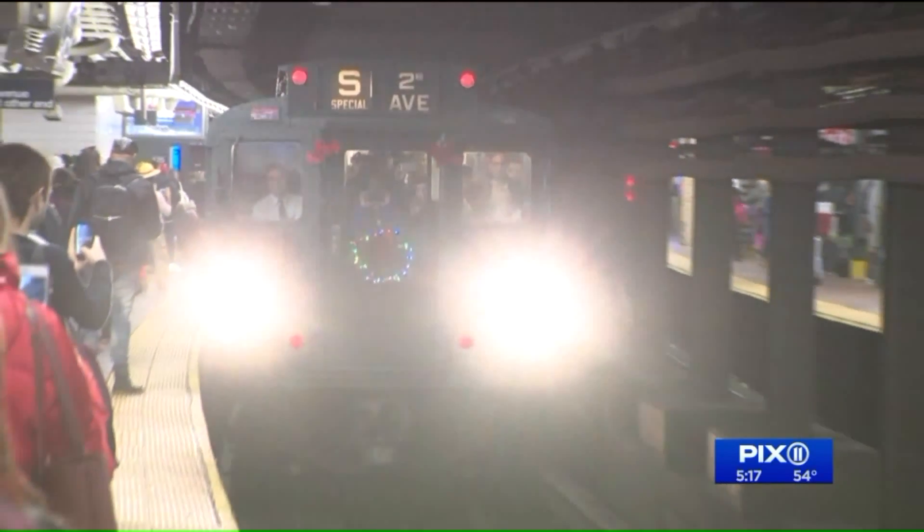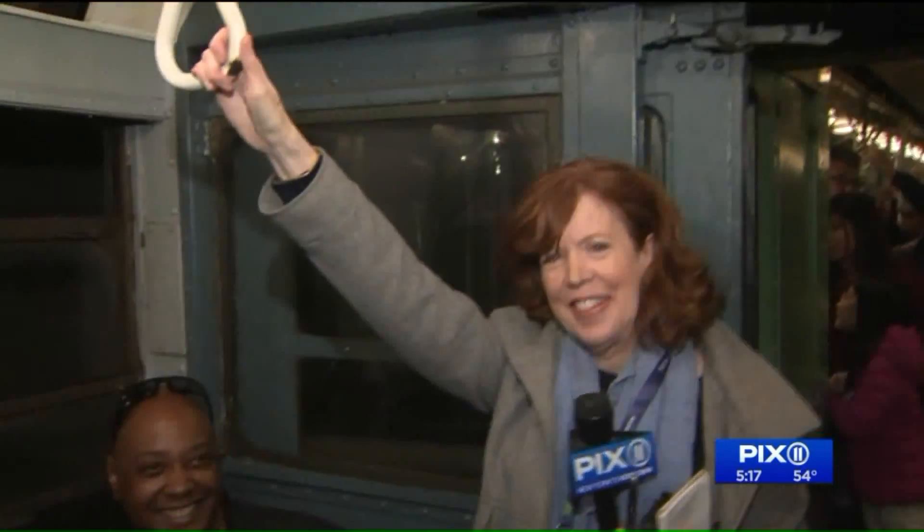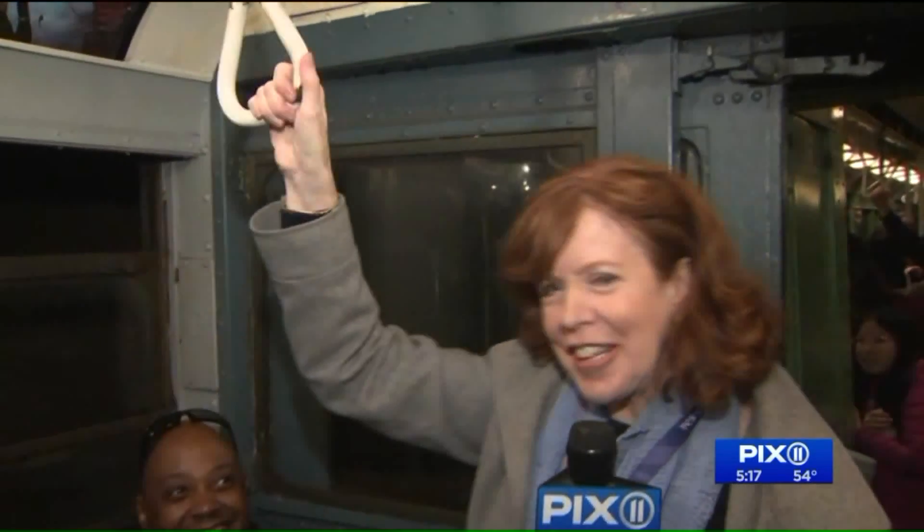This R1 subway train was actually in use from 1932 to 1977, so lots of us — like myself and James Elliott — remember it well. Fun times, reminds me of the 70s.